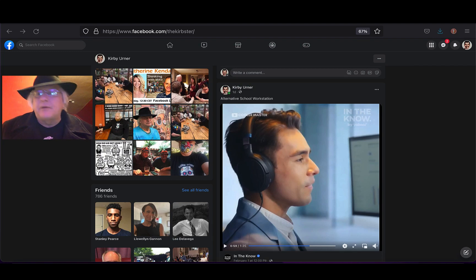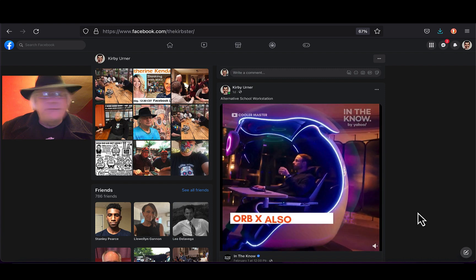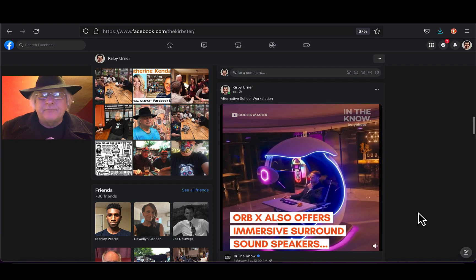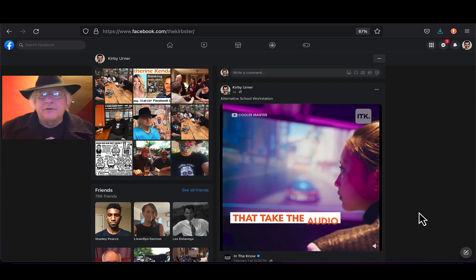Hey there, folks. It's February 23rd, 2023, and I think it's time to catch up a bit. If you follow this channel, you know that I think public schools — all schools really — need to move in the direction of these kind of different desks, different kind of workspace, personal workspace.